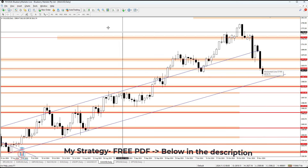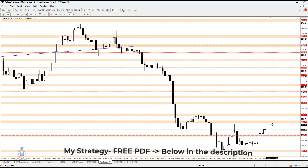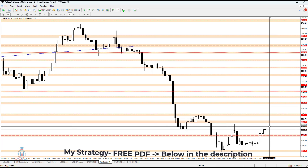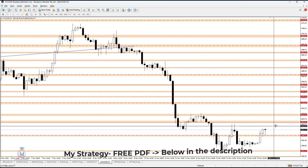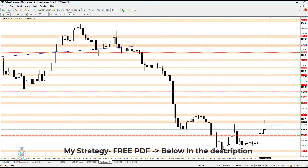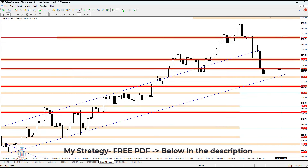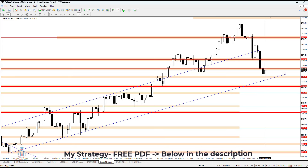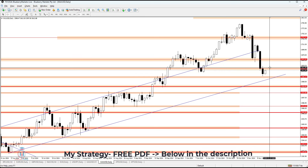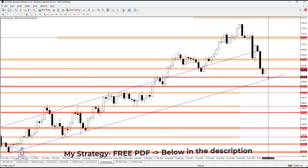Right now we have a bullish breakout on the one-hour time frame, with the target around 2618 — the start of this supply zone. That is the target I am currently waiting for, and then we'll see how price behaves around this resistance and supply zone. On the daily time frame, 2618 is a daily resistance level, clearly visible here. We'll see whether the price manages to make a bullish breakout above it, or bounces back down to the first support level, which would be a confluence of support.